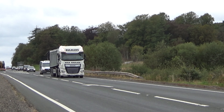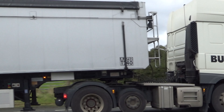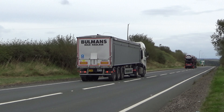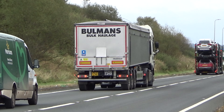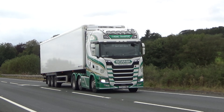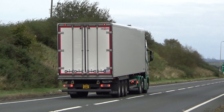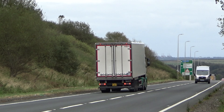A car with an alarm going up the top there. I think that would annoy me that. I think I'd be pulling it into a lay-by somewhere with a pair of pliers — that would resolve that issue. Anyway, he's away down the road there.